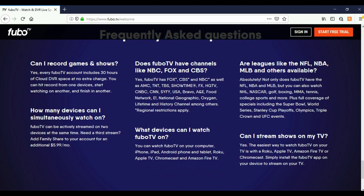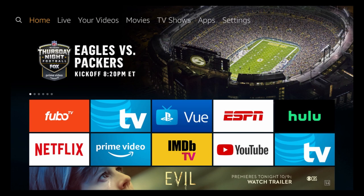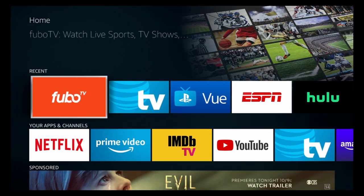Here are some frequently asked questions. I'll put the website down in the description if you guys want to take a look at that. Today we're going to be using FuboTV on the Amazon Fire TV Stick — let's get right into the app.